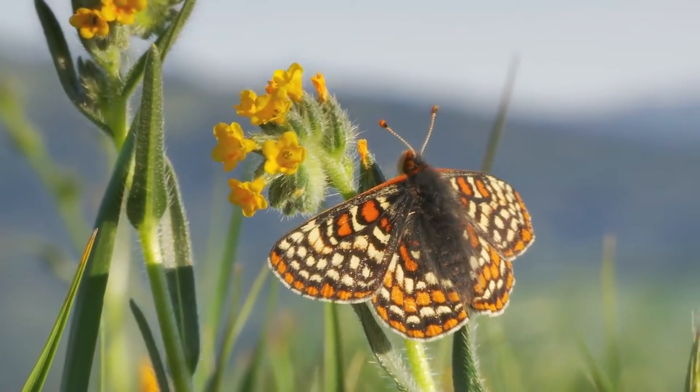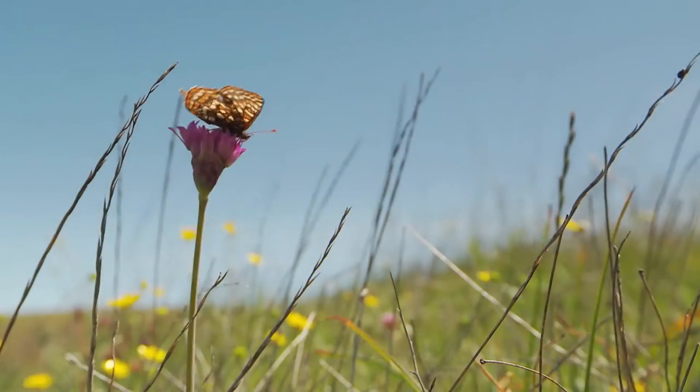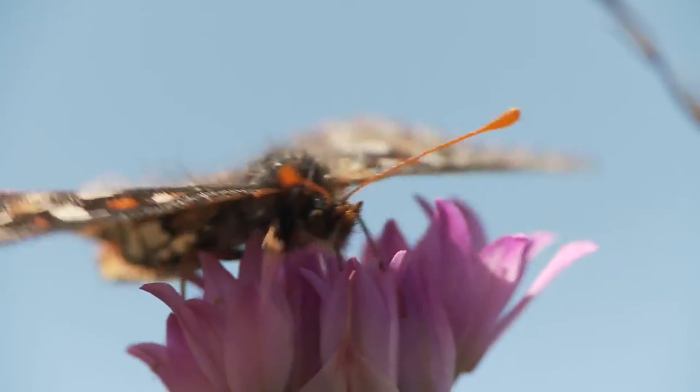Basking in the morning sun, surrounded by wildflowers filled with nectar, butterflies provide an important function in nature by pollinating flowers and plants.